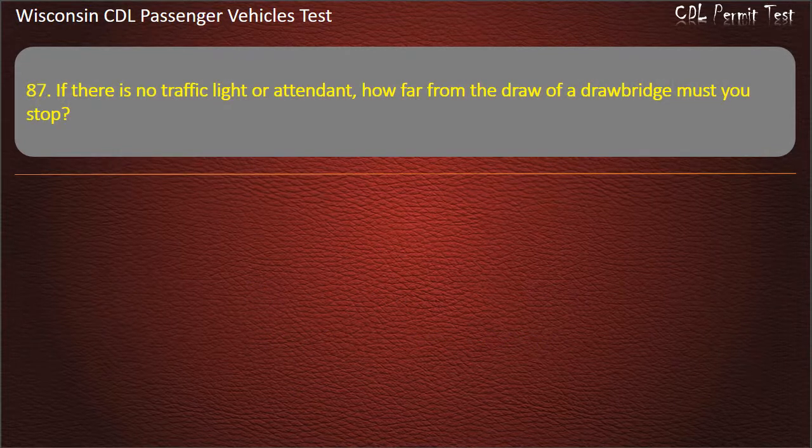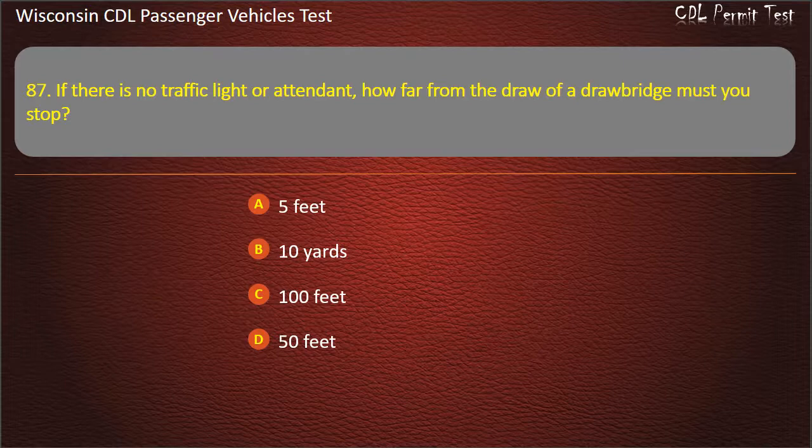Question 87: If there is no traffic light or attendant, how far from the draw of a drawbridge must you stop? — 5 feet; 10 yards; 100 feet; 50 feet. Answer: 50 feet.